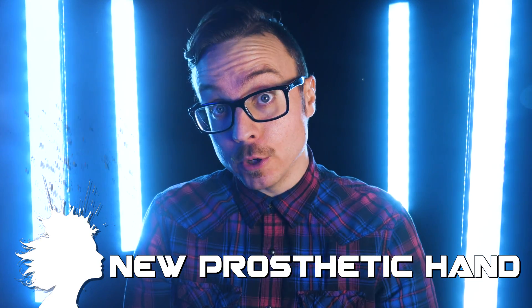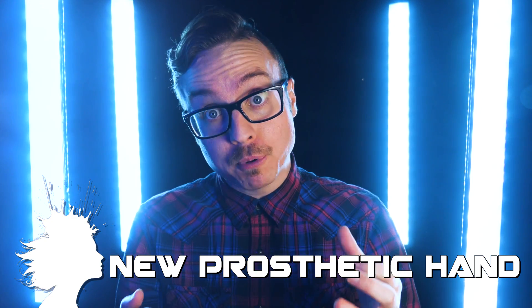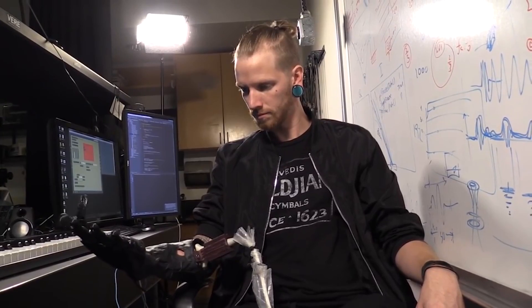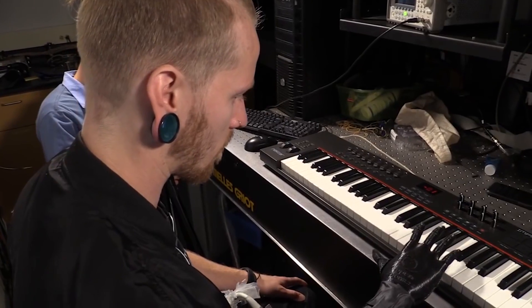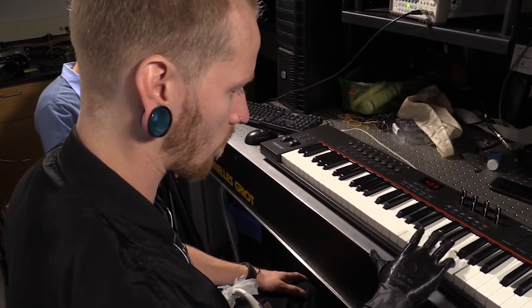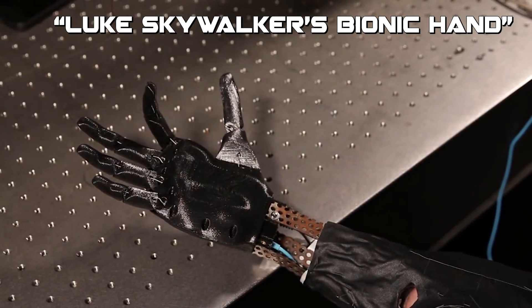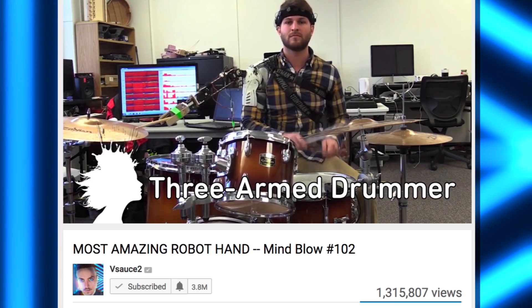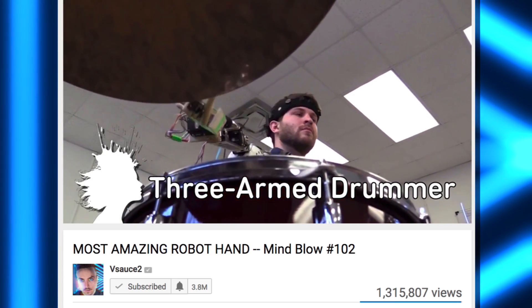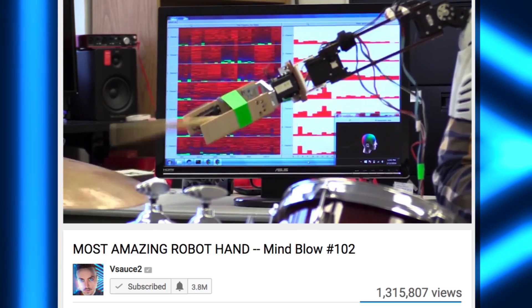Researchers at Georgia Tech are using ultrasound and machine learning to develop a new way of controlling prosthetic limbs. This approach created highly detailed maps of muscle movements which enable the fine control that most prosthetics lack, and it's so effective it's already being referred to as Luke Skywalker's bionic hand. Georgia Tech was also the source for a robotic smart arm capable of responding and adapting to a drummer's actions.